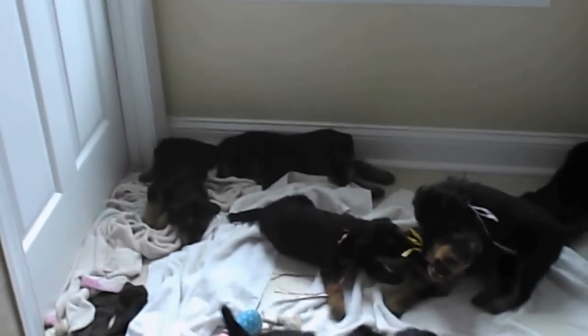Dark Blue right there in the corner. Dark Pink over by the baseboard.